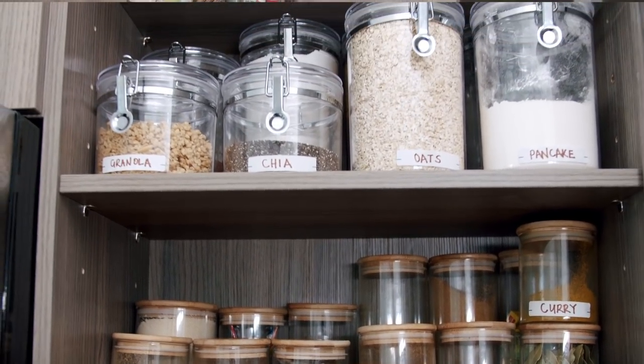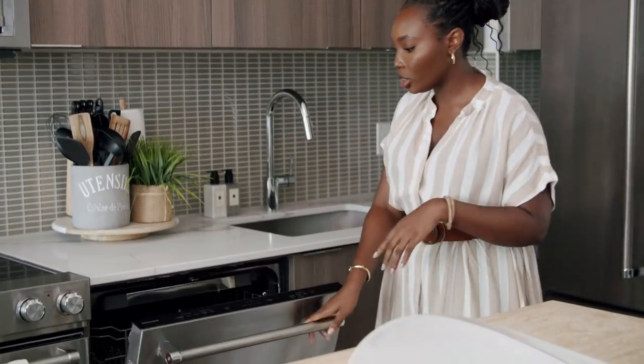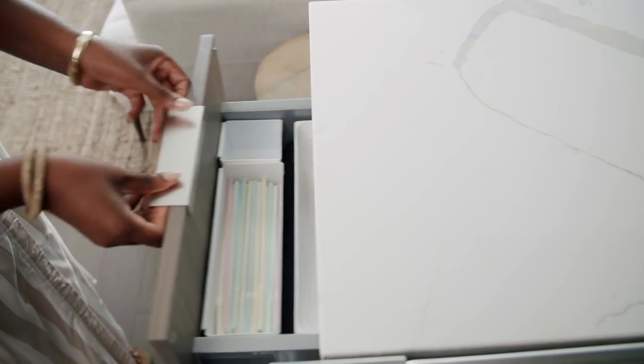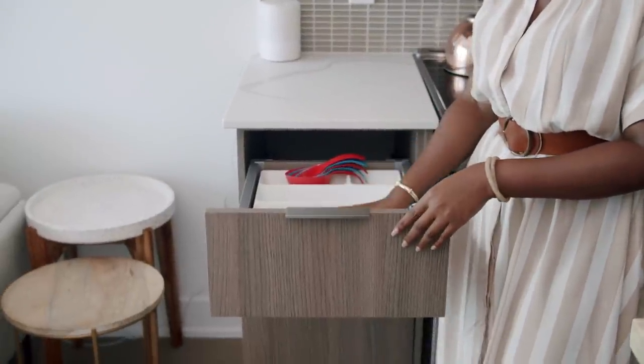At the top I have canisters from Walmart with the same label system — I just wrote names on labels and put them on the canisters. They're acrylic, not glass, because I can get really clumsy and didn't want things to fall and break. Down here I have my dishwasher, and in here I have my utensils — spoons and forks — organized in a utensil tree from Ikea.